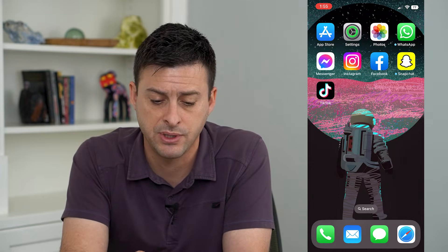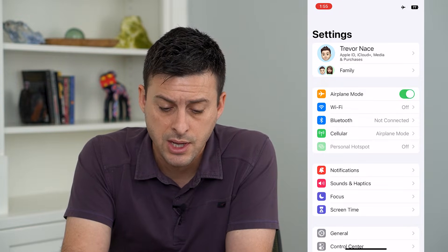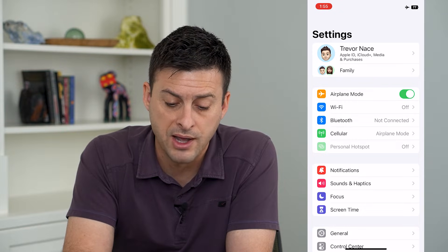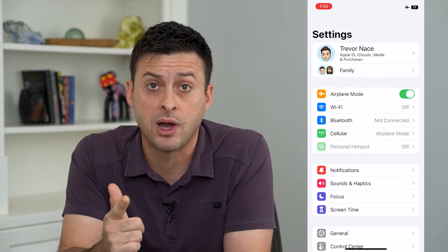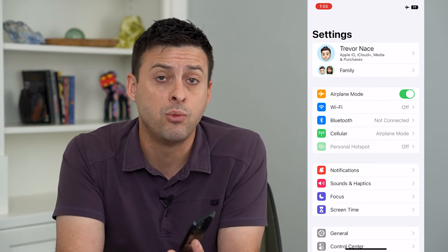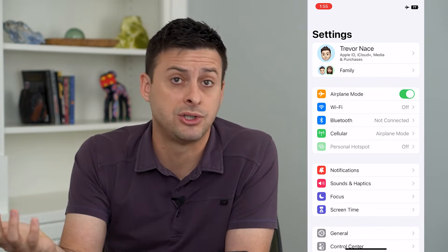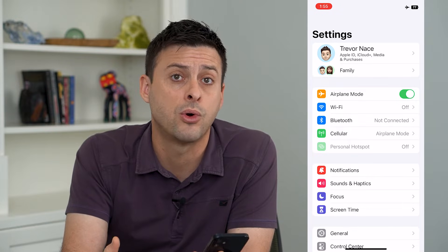The very first and easiest option is to hop into Settings and toggle on Airplane Mode. The key here is that you'll want to make sure Wi-Fi is also turned off. With Airplane Mode on and Wi-Fi off, you're not connected to anything, and even if they go into the Find My app, they won't see anything. They might see your old location, but it won't update because it doesn't know where you are — you're not connected to the cellular network or Wi-Fi.